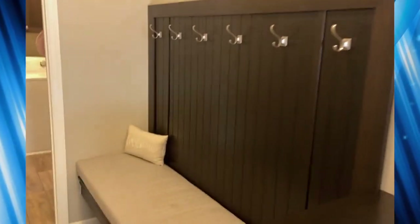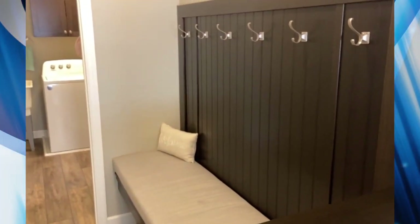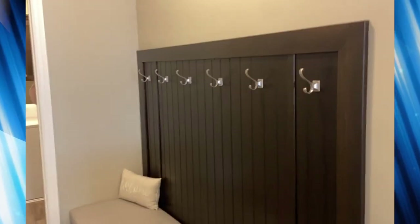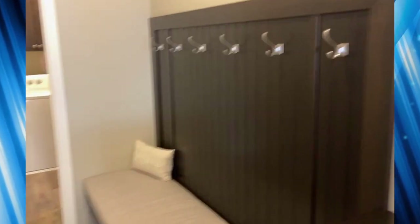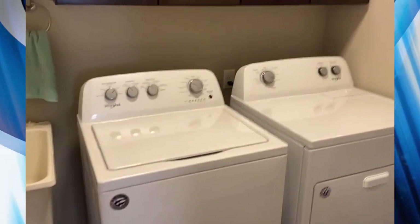This is also very popular in newer construction — the area where you can put on your shoes coming in out of the garage, hang your backpacks or your jackets. And also a main floor washer/dryer is really popular.